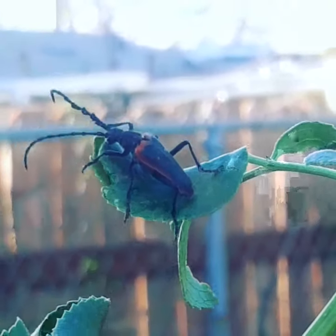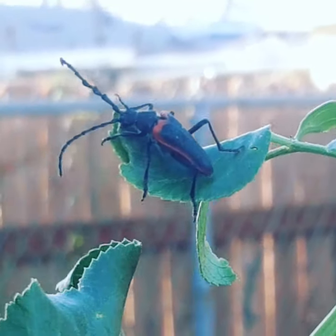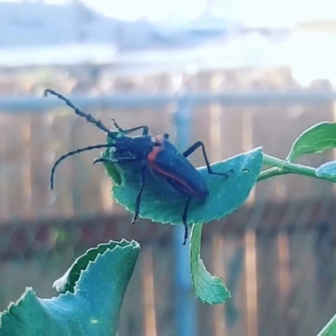As you can see, he's got those kind of long antennae that make the longhorn beetle really recognizable. And that cool little red stripe.